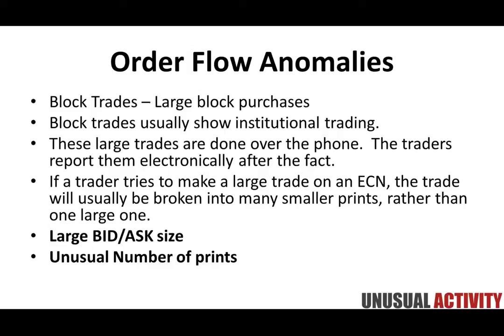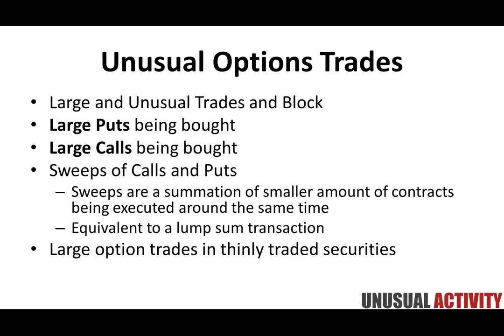It all comes down to time — the relationship of time with order flow size and rate of orders. This is a big thing we pay attention to at Unusual Activity and a big influencing factor in how the market moves, because obviously it's orders — traders buying and selling — that have that big influencing effect.